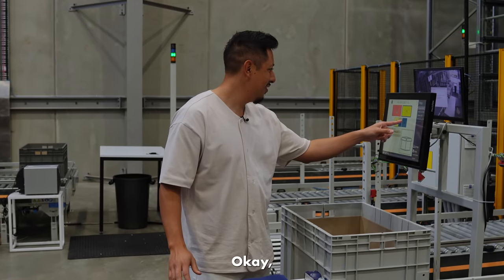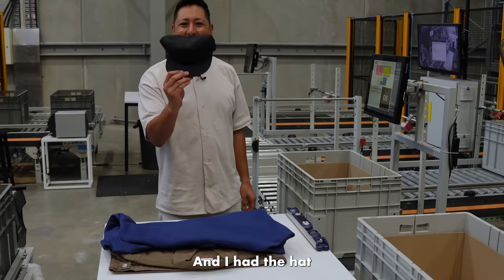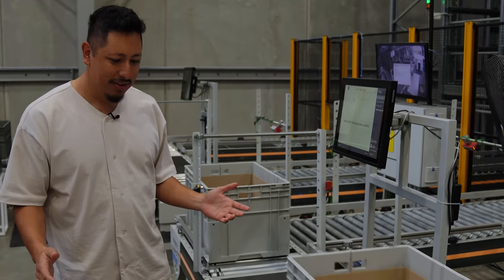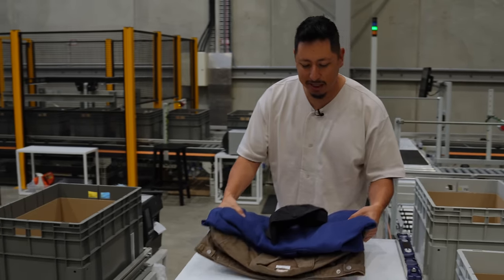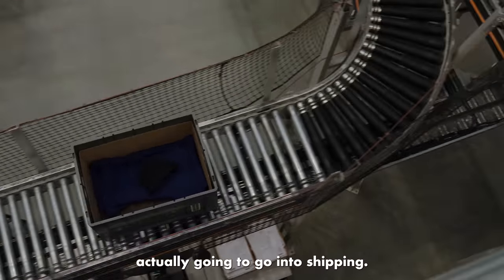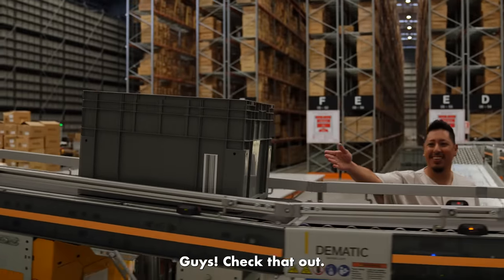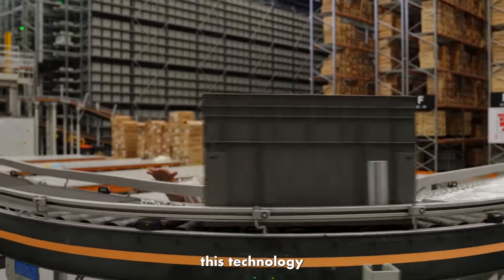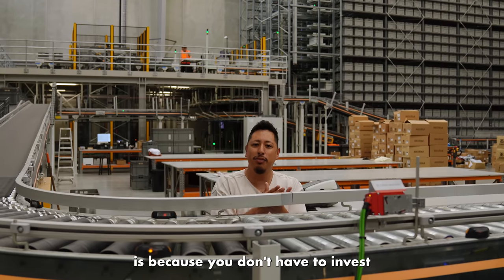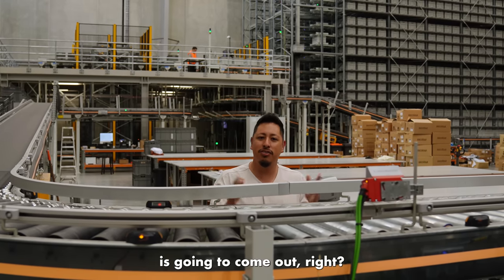We placed the items into totes, which go down to the facility for shipping. All these lasers and this technology make sure that you get the product you ordered. And why that's important to a brand just getting started: you don't have to invest in any inventory, you can choose as little as one unit to get started, and more importantly, you can rely on the fact that whatever you order is going to come out right.